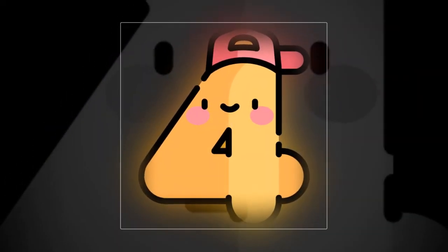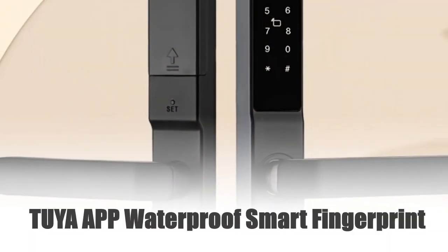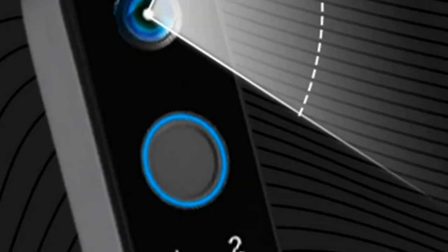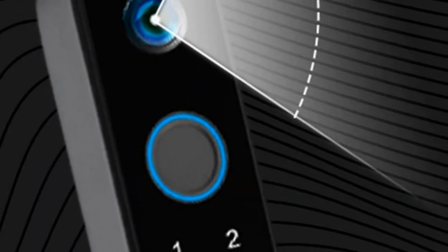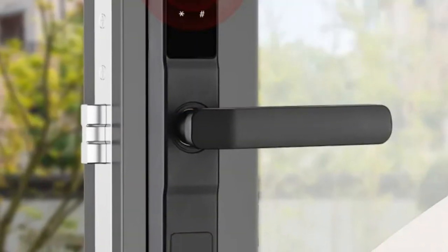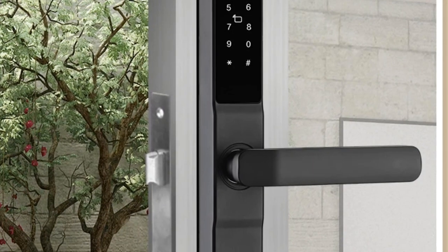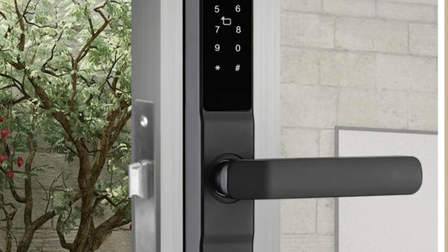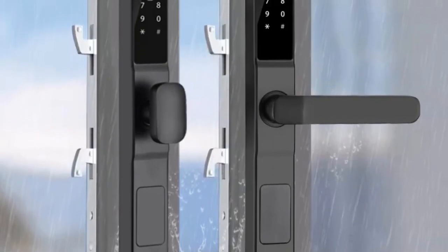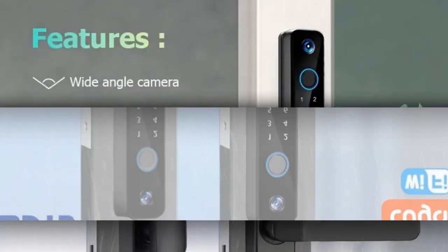Number 4: Tuya app waterproof smart fingerprint door lock. Discover the pinnacle of smart security with the Tuya app waterproof smart door lock. Crafted with precision from bridge-cut aluminum alloy, this lock is designed for outdoor pull-push sliding doors. Experience convenience at your fingertips as the Tuya app seamlessly integrates fingerprint recognition, password access, and card technology. Waterproof and durable, this lock ensures robust protection against the elements.